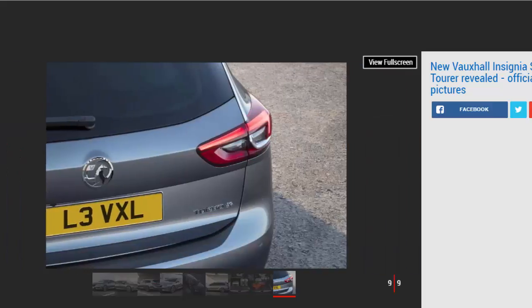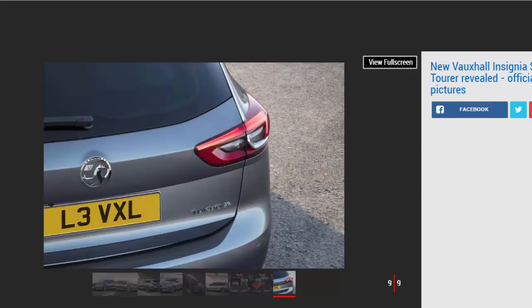Prices for the new Insignia Sports Tourer have yet to be announced, although a rise over the existing model is expected considering the extra tech on offer. A starting figure of around £23,500 is likely.